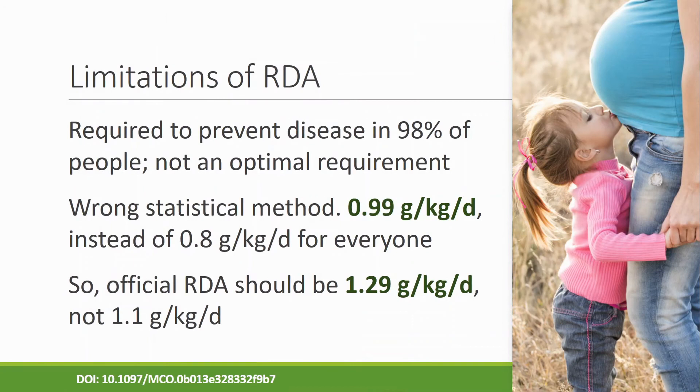There are some problems with that number. First, RDA is not the optimal requirement — it is just to prevent disease in 98% of mothers. It tells you the minimum amount of protein to keep yourself free from malnutrition and disease, not the best amount. It's like telling children the least marks needed to pass school. Second, the statistical method used for the calculation was wrong, so 0.8 grams per kilogram per day was incorrect. The correct figure is 0.99, meaning the RDA should actually be 1.29 or 1.3 grams per kilogram per day, not 1.1.